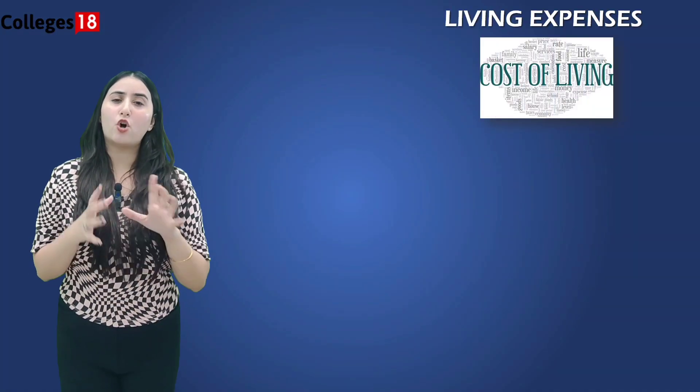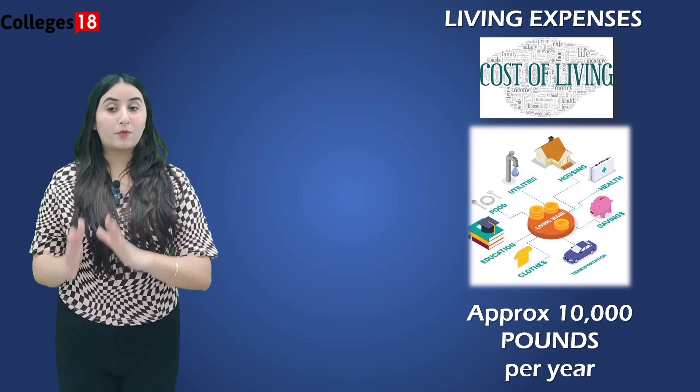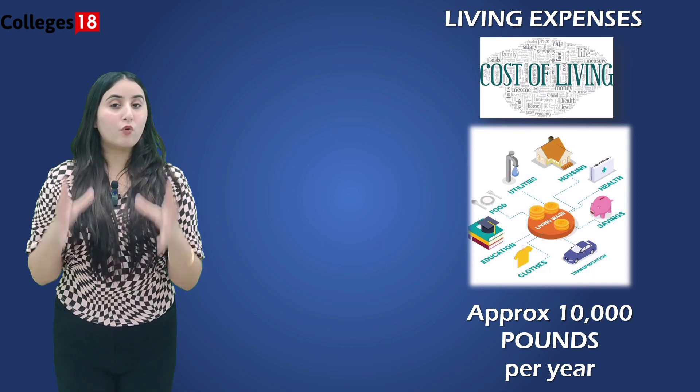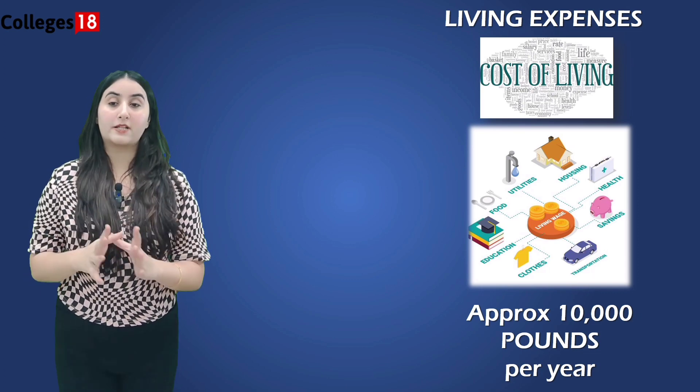In addition to tuition fees, international students should also budget for the cost of living expenses such as accommodation, food, transport and leisure activities. Overall, you need to have approximately £10,000 per year for all living expenses.